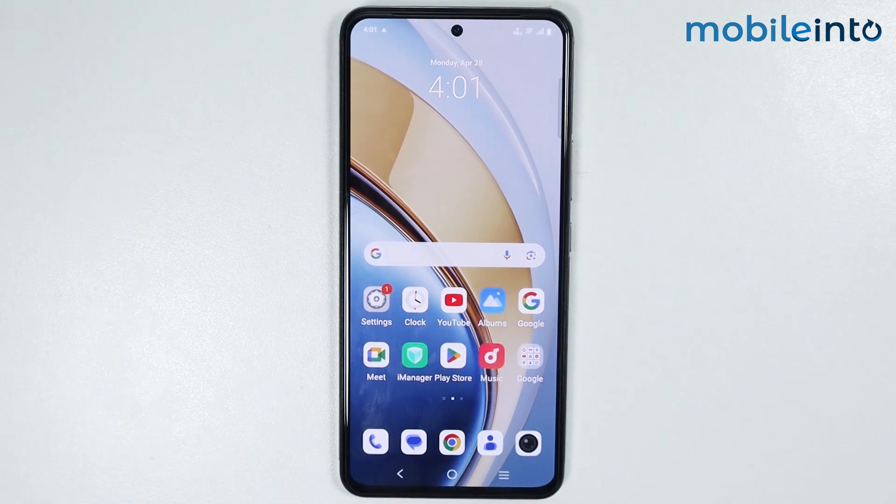Hey, what's up guys. In this video we will see how to fix GPS not working issue on any Vivo phone.